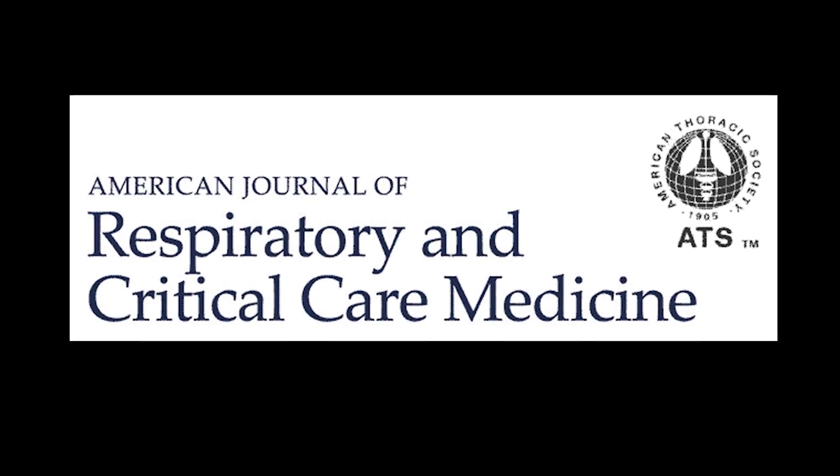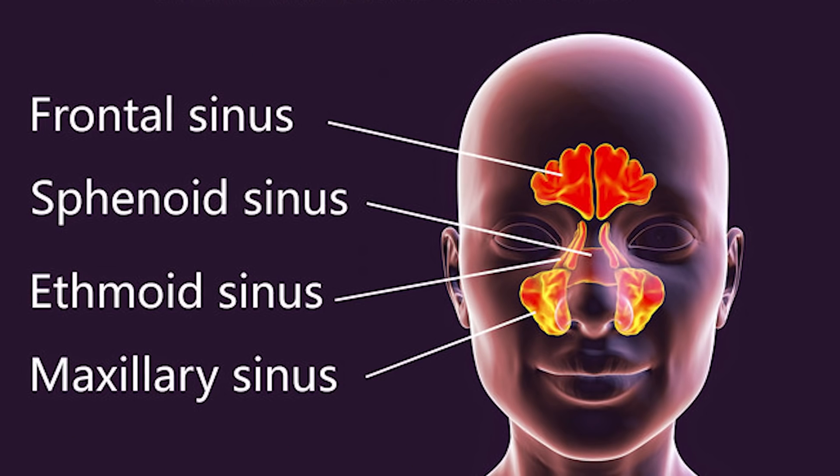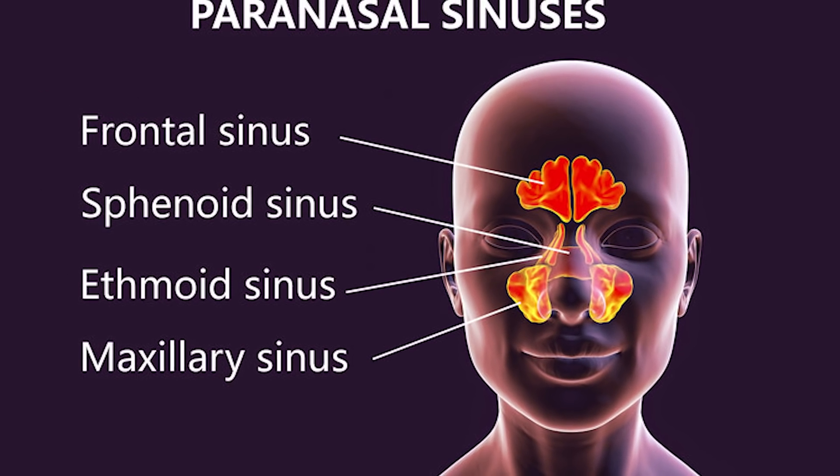A research article from the American Journal of Respiratory and Critical Care Medicine put out a magnificent study on how humming increases nasal nitric oxide. Let's look at the paranasal sinuses — there are four of them, and they are the major producers of nitric oxide.